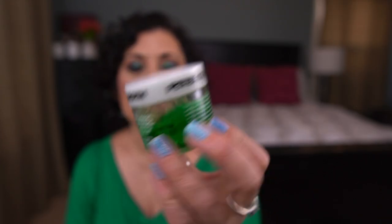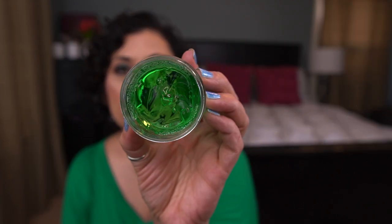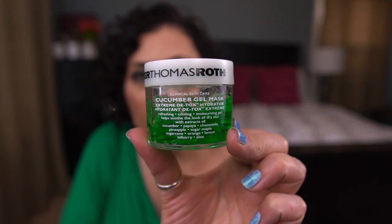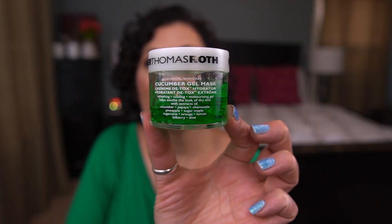Next up from Peter Thomas Roth, I have the Cucumber Gel Mask. I've made pretty decent progress — I've used it a lot. It's about half done. It's one of those masks I use midweek; it's somewhat hydrating, not super hydrating, but it's all right. Sometimes I'll use this or a sheet mask. It's not my favorite but it'll do in some instances.